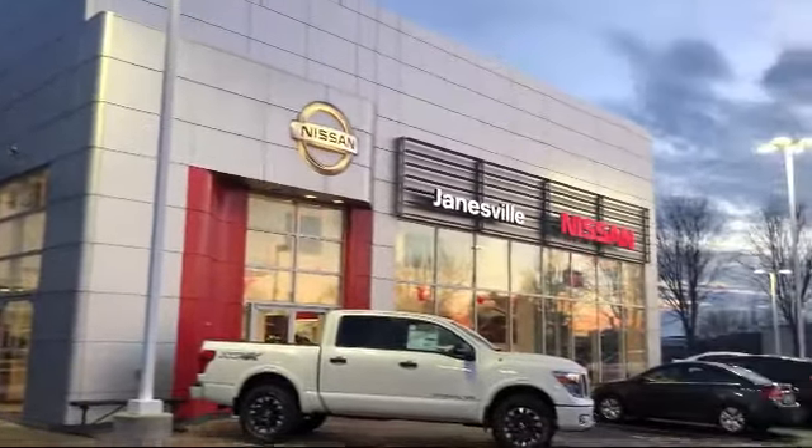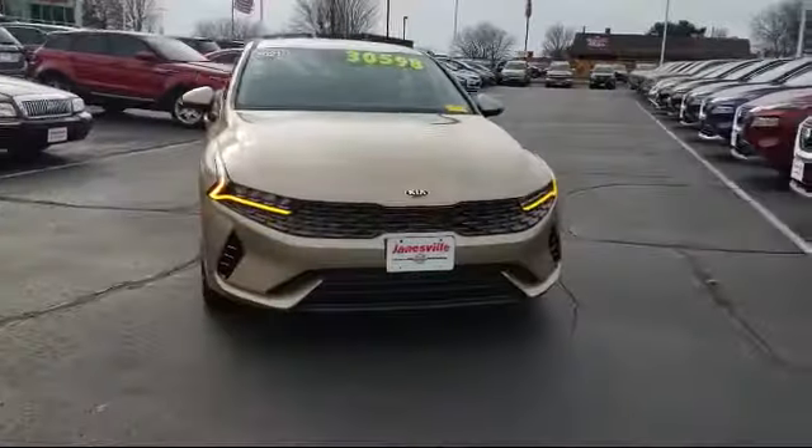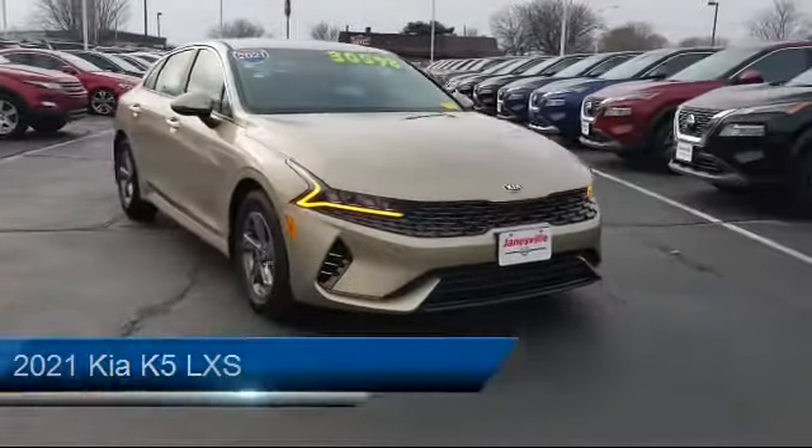Welcome to Janesville Nissan, your premier destination for purchasing a vehicle. And here's a look at another one of our great vehicles in inventory.